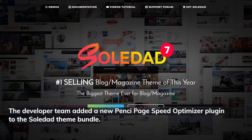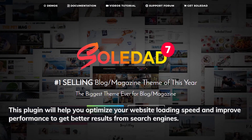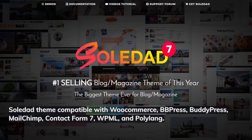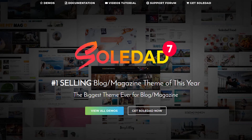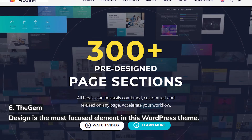The developer team added a new Penci Page Speed Optimizer plugin to the Soledad theme bundle, which helps optimize your website's loading speed and improve performance for better search engine results. Soledad is compatible with WooCommerce, bbPress, BuddyPress, MailChimp, Contact Form 7, WPML, and Polylang.